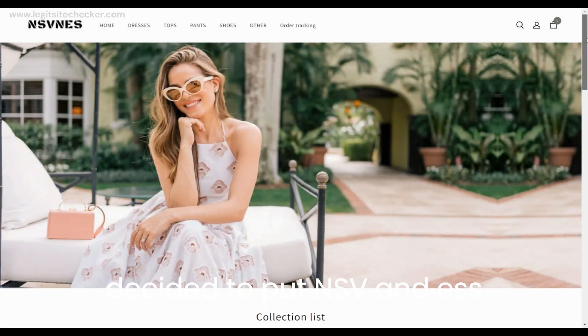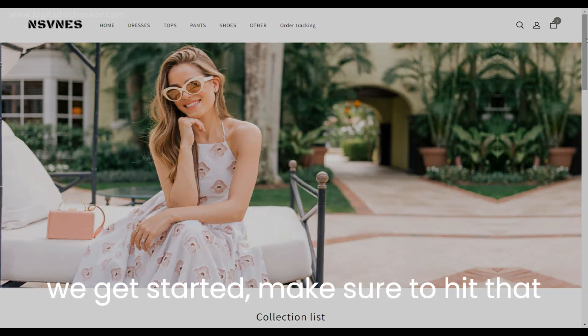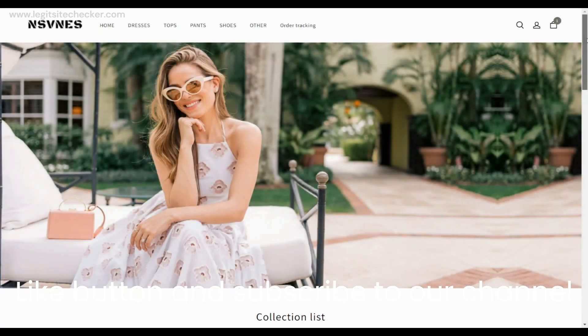nsvnes.com is an online shopping shop that claims to sell various products such as dresses, tops, pants, and shoes. They offer a range of items including a men's winter thermal jacket, boho dresses, vacation dresses, and casual pants. However, before deciding to make a purchase from this online store, there are several things you should know.